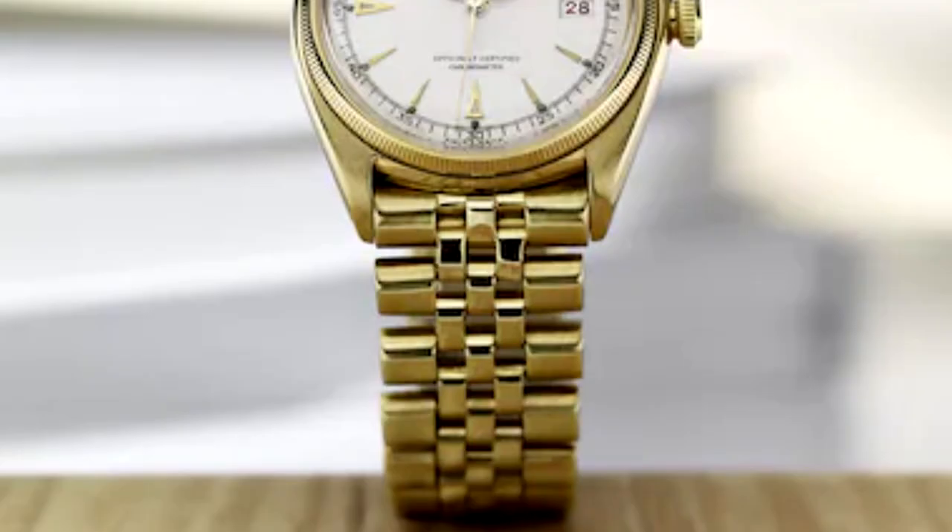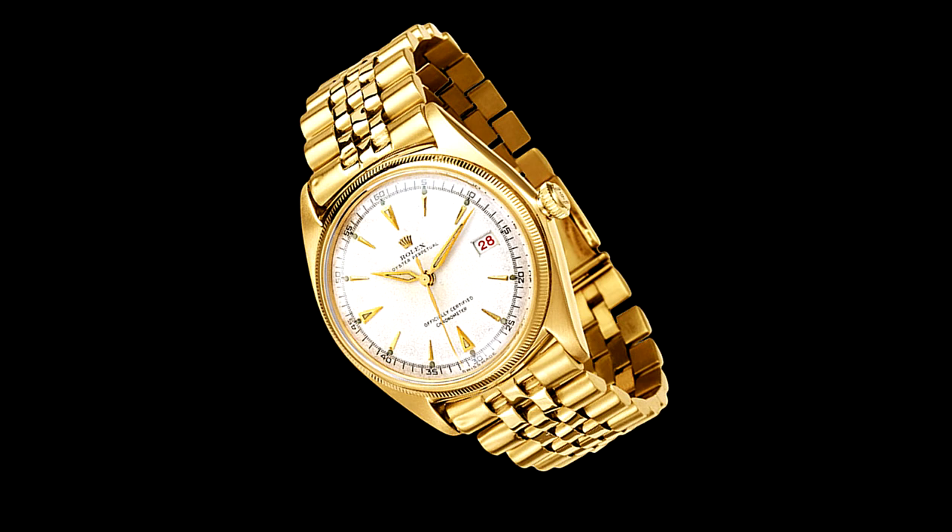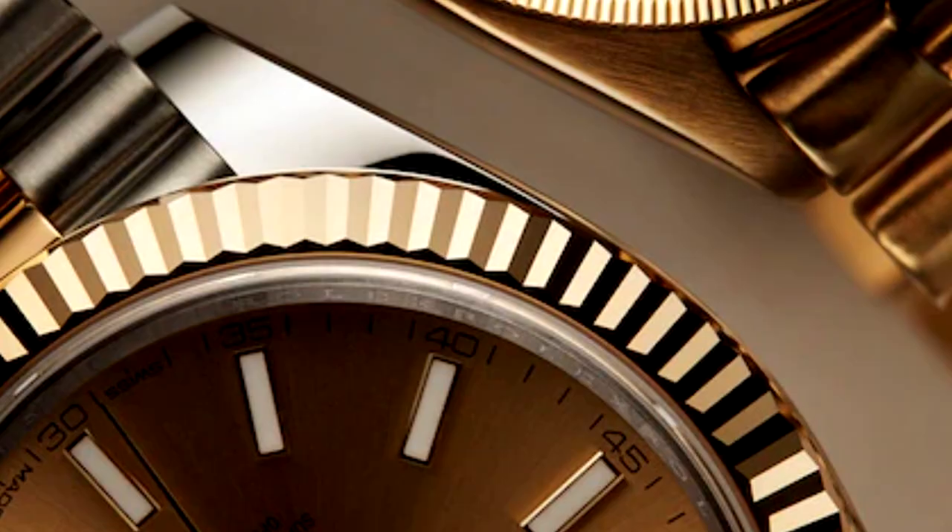What people really love about the Datejust now is what they've loved about it ever since. It's diverse enough for work, play, and socializing, and it's tough enough to wear 24 hours a day. In a lot of ways, the Datejust embodies Rolex by combining technical advancements, toughness, and classic style in dimensions that feel natural and, consequently, just right.